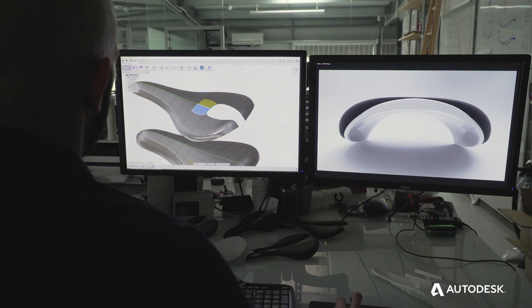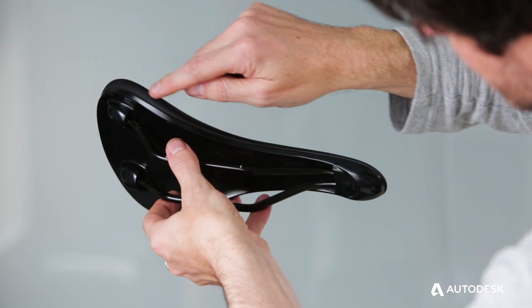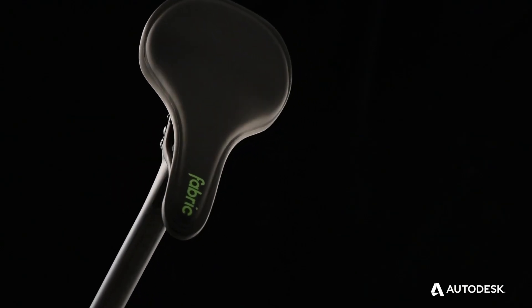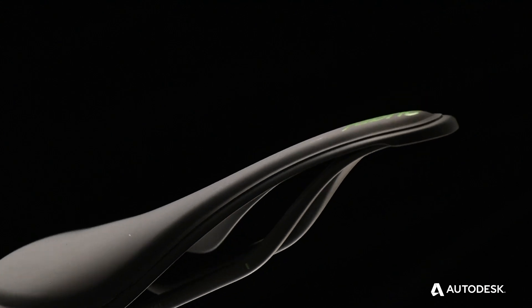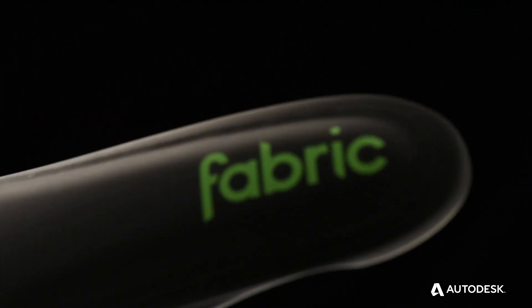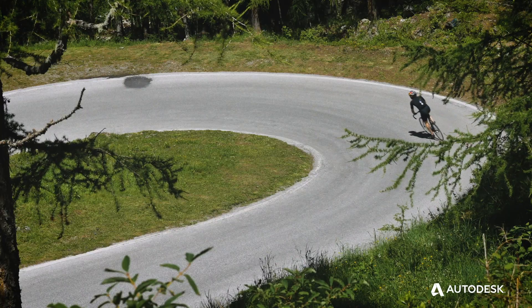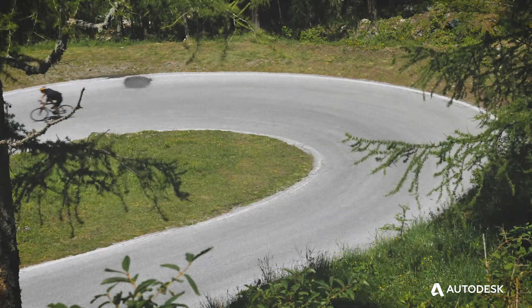Sometimes we don't even bother with the sketch anymore because we can go in there and essentially sketch within the T-splines environment. Fabric is always challenging the boundaries, always trying to think outside the box and do something different. Technology is changing so rapidly that it enables us to iterate so much quicker than we did before. Fusion 360 is our go-to because it's just above and beyond what we can achieve in other software.